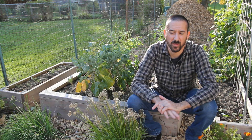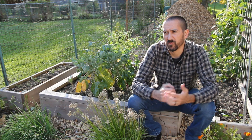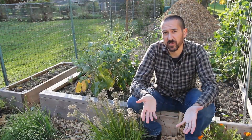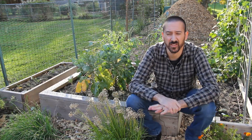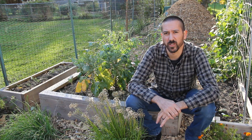So once again, compost is the answer. It binds the soil together, forms aggregates, creates air pockets, provides food for soil biology, and it actually has an even higher CEC than clay. It's pretty much the answer to all of our problems — at least if we're talking about soil. We are talking about soil, right?